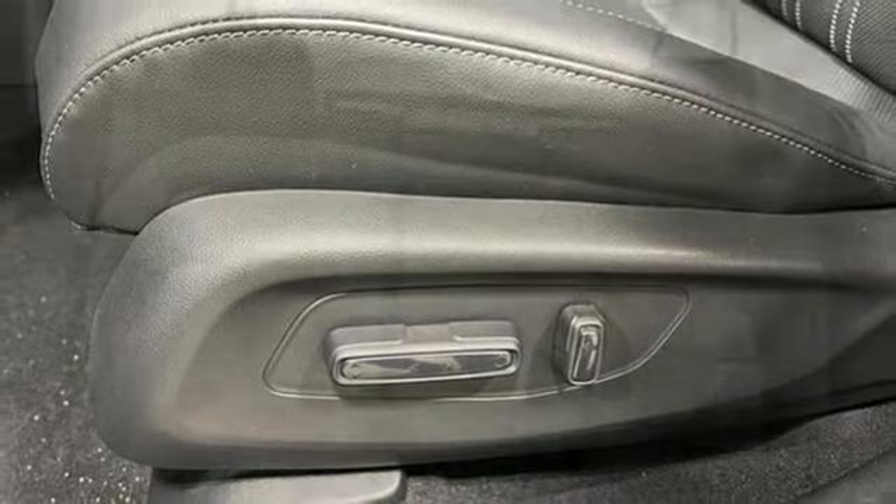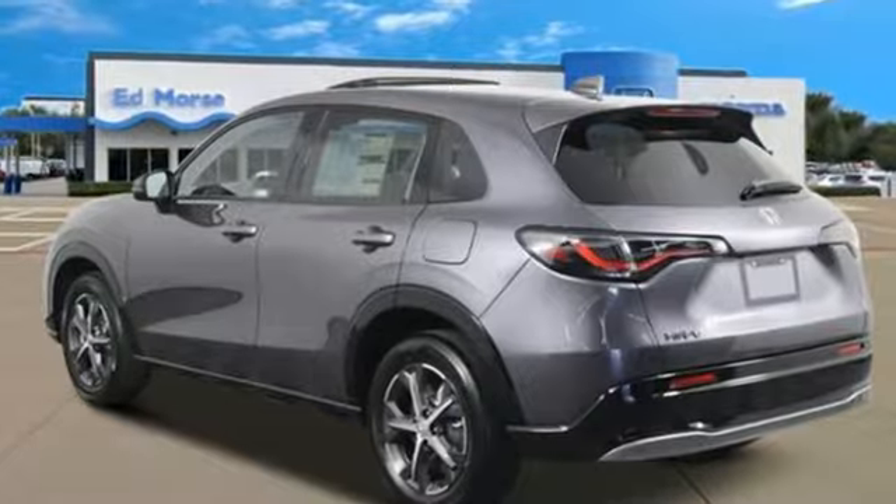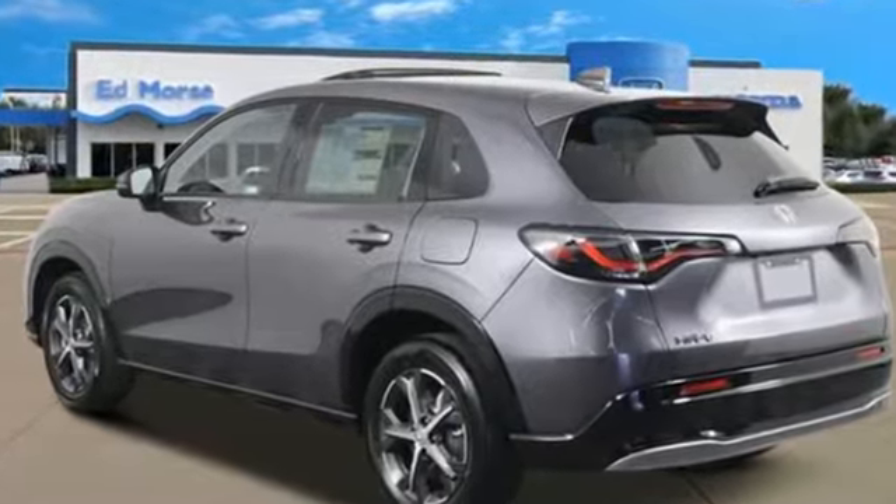And continuously variable automatic transmission. Honda's created some of the most admired vehicles on the planet. You'll never know until you try. Test drive it today.